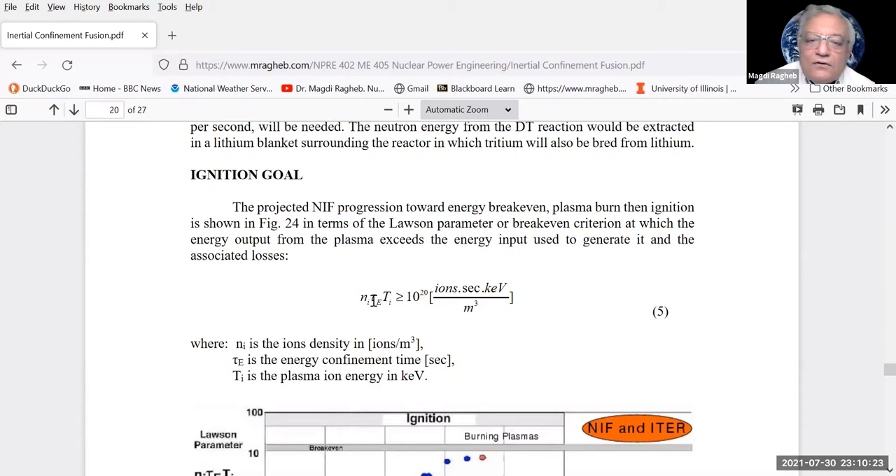The Lawson criterion states that the product of ion density (N_I, ions per m³), energy confinement time (τ_E, seconds), and plasma temperature (T_I, in keV) must be greater than or equal to 10¹². When you reach the equal sign, that's the break-even condition — energy invested equals energy out. Beyond break-even, we would have controlled nuclear fusion.